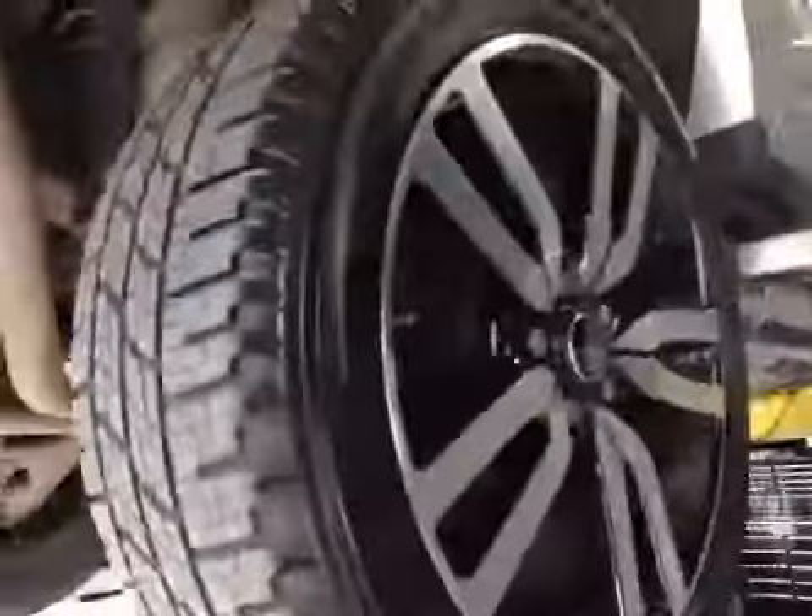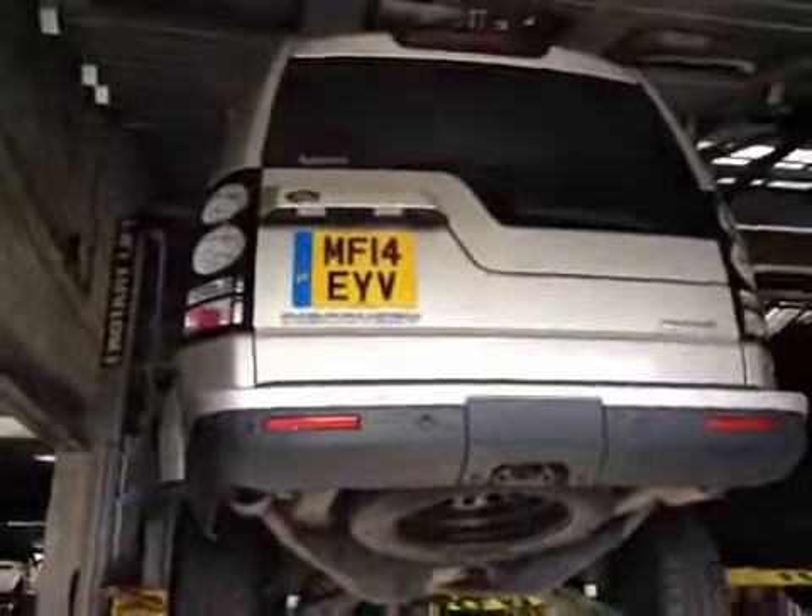Rear pads are at 6mm, in the amber section. Rear discs are lipped and scored and require replacement; pads are okay at the moment. This concludes your car check — the service advisor will contact you shortly.